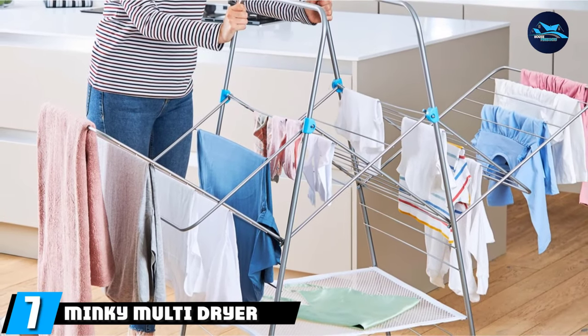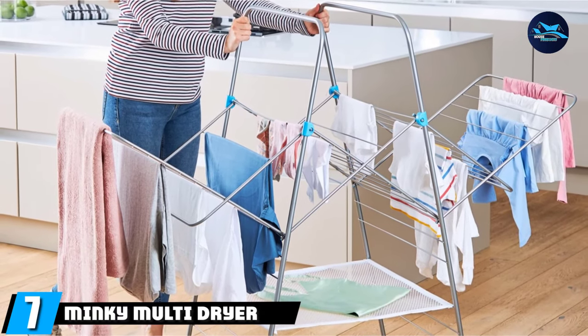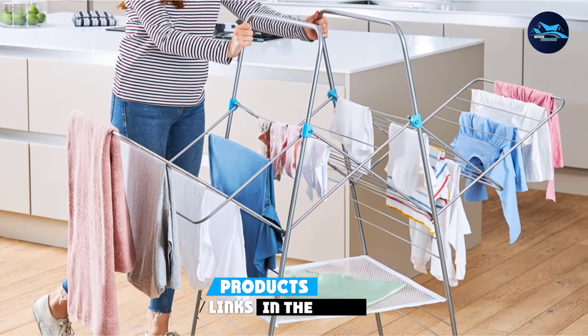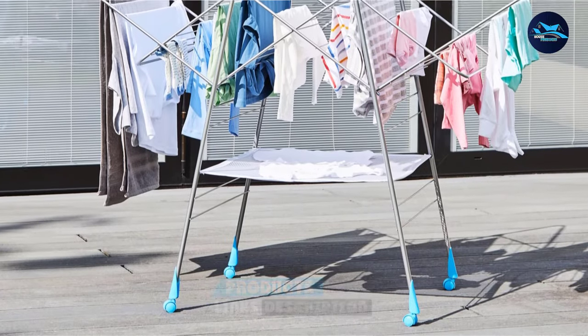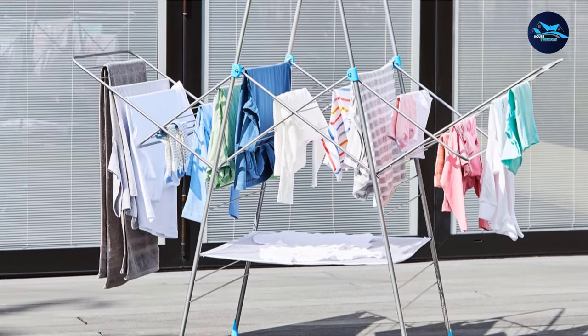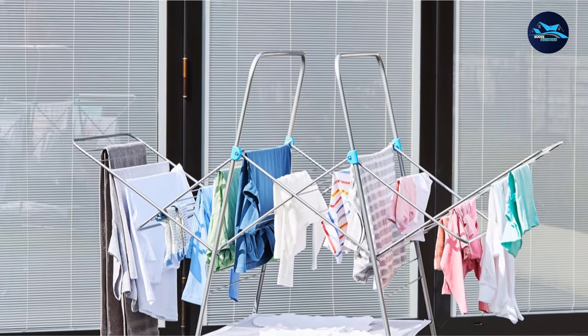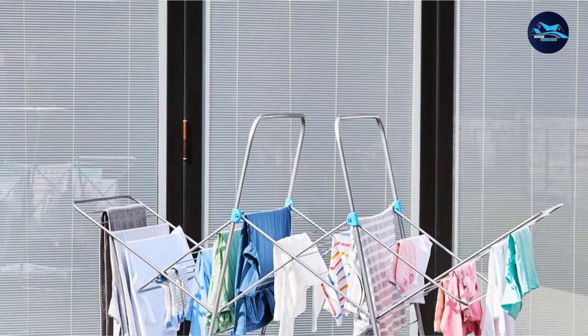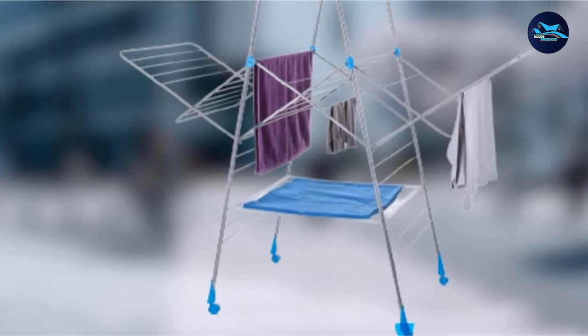Moving on to number 7, we have the Minky Multi-Dryer Indoor Drying Rack. If you're looking for a clothes drying rack on wheels, this is a top pick. This wheeled clothes drying rack is perfect if you want to load your wet laundry in front of the washer, then move the rack somewhere else with better ventilation for drying. Instead of trying to lift and carry the rack without dropping anything, simply wheel it to a new location.